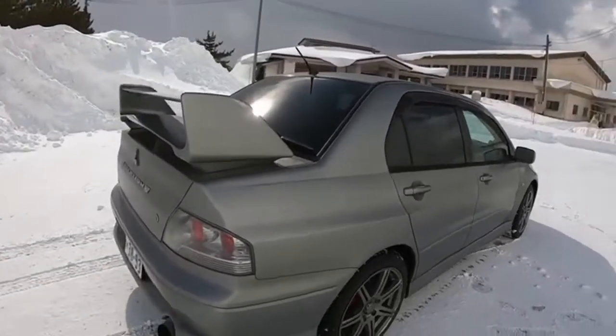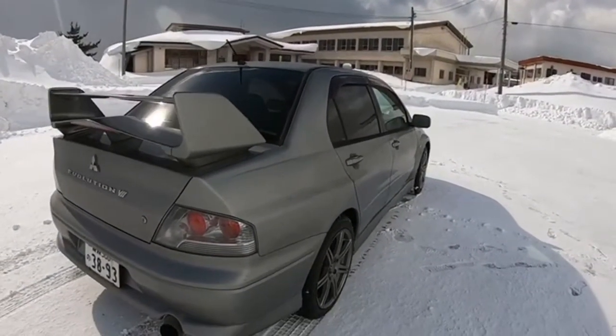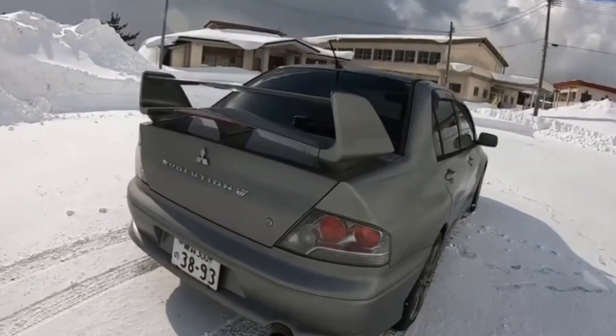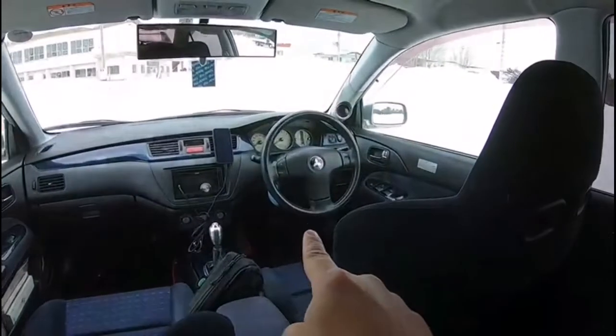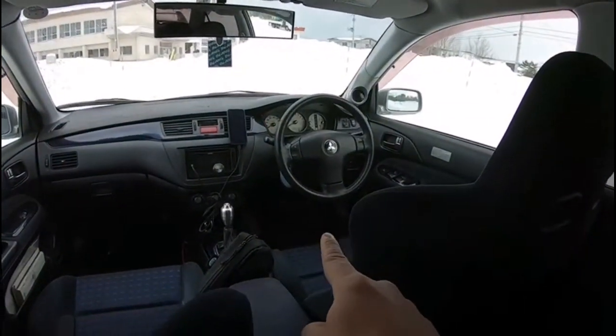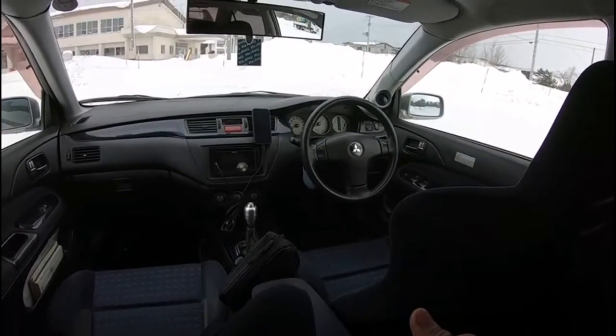The GTA uses a five-speed automatic transmission — what they called back then the INVECS-II — and it also has a sport mode where you can do a Tiptronic-style transmission shift. On the steering wheel, you can see the plus and minus signs, basically for upshifting and downshifting the gears.